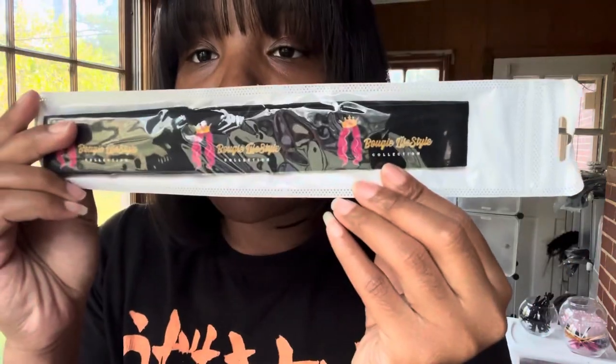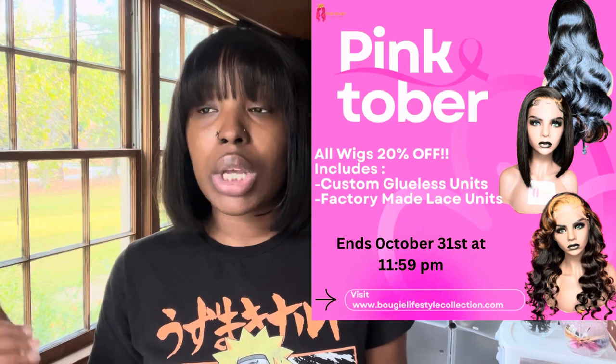We have the melt bands on hand as well. I already had some but had to order more because we were running out. We were completely out of the bonnets so I went ahead and placed a new order so we wouldn't run out of melt bands either. We are really stocked up and getting ready for Black Friday. I'm also doing a Breast Cancer awareness sale right now — it started today, the 19th, and it's going to end on the 31st of October at 11:59 PM. Bougie babes can shop 20% off all wigs on the website, including custom glueless wigs and factory-made units.